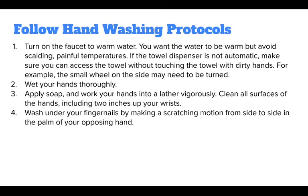Follow hand-washing protocols. To wash your hands properly, first turn the faucet on to warm water — you want the water to be warm, but avoid scalding or painful temperatures. If the towel dispenser is not automatic, make sure you can access the towel without touching it with dirty hands; for example, the small wheel on the side may need to be turned before you wash your hands.